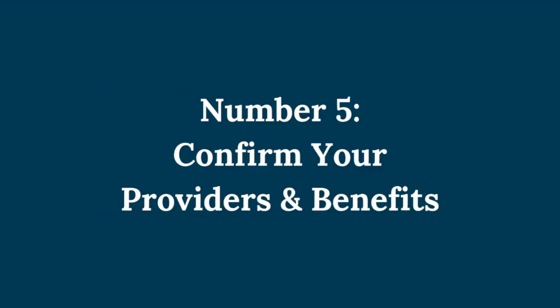Number five: confirm your providers and benefits. If you have a favorite doctor or specialist, make sure they're still in your plan's network for next year. For Medicare Advantage plans, check for any additional benefits like dental, vision, or hearing coverage, which can add significant value.